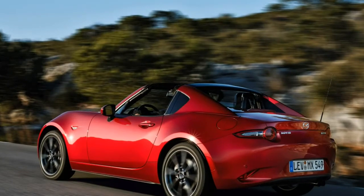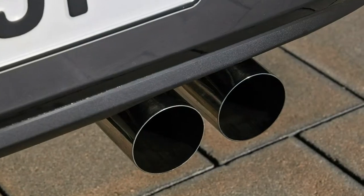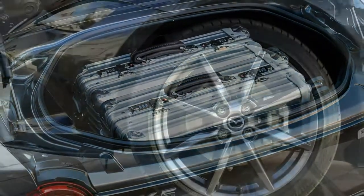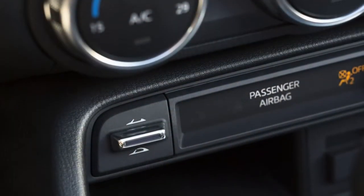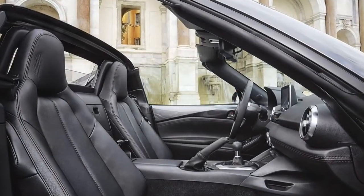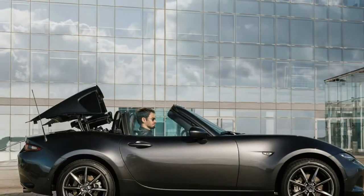Nimble handling makes the MX-5 RF a joy to drive. The Mazda MX-5 RF is wonderful fun to push. Like the soft top MX-5, the RF is a car with nimble, involving, engaging handling at any speed. To counteract the slightly higher center of gravity created by the heavier roof mechanism, it's been given marginally firmer suspension settings. This results in less body roll without compromising ride comfort, and with recalibrated power steering there's slightly better feedback through the wheel.